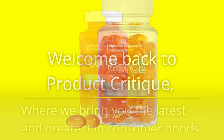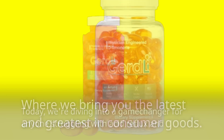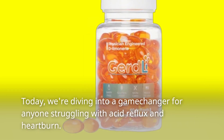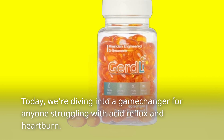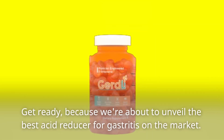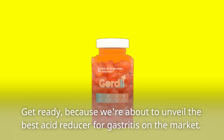Welcome back to Product Critique, where we bring you the latest and greatest in consumer goods. Today, we're diving into a game-changer for anyone struggling with acid reflux and heartburn. Get ready, because we're about to unveil the best acid reducer for gastritis on the market.